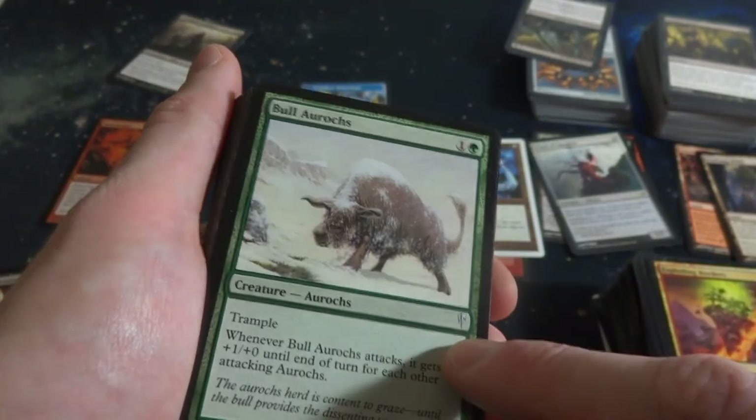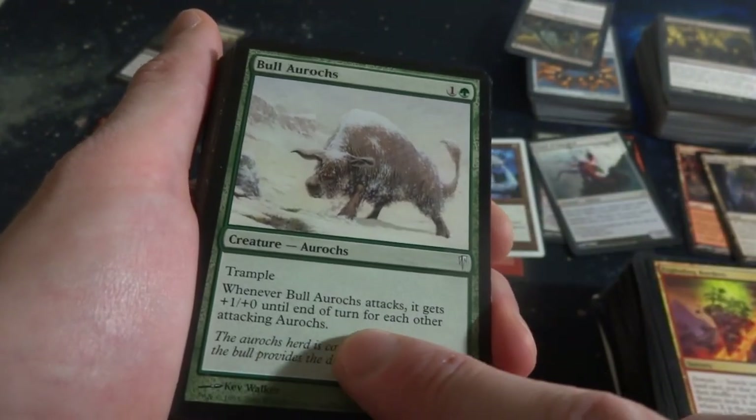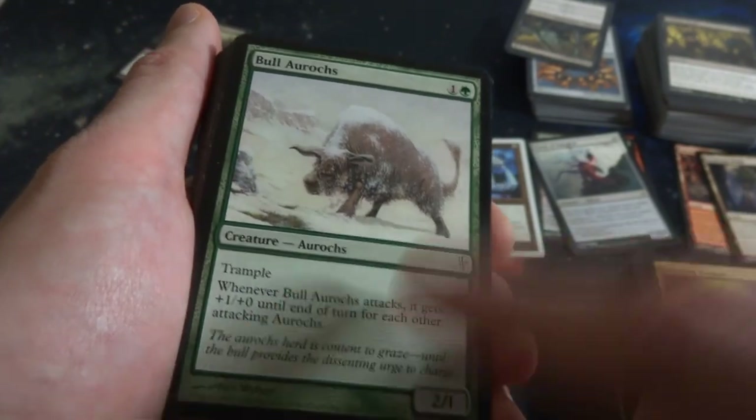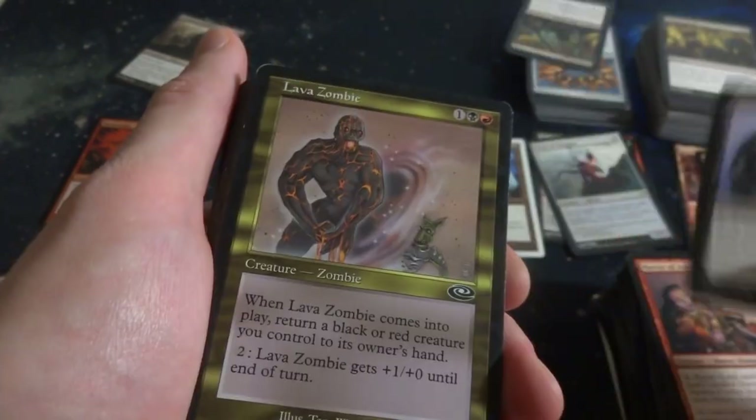Coldsnap - one and a green, whenever a Bull Aurochs attacks it gets plus-1 plus-1 until end of turn for each other attacking Aurochs. There are other Aurochs as well, it's a 2-1, and I think the original ones are from Ice Age. Oh wow - Martyr of Ashes! And Martyr of Bones - breathing out that coldness. Got Lava Zombie from Planeshift, I believe. One black and a red - he's made out of lava and look at this little Goblin in the background.